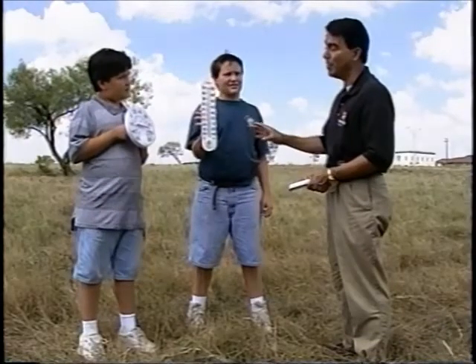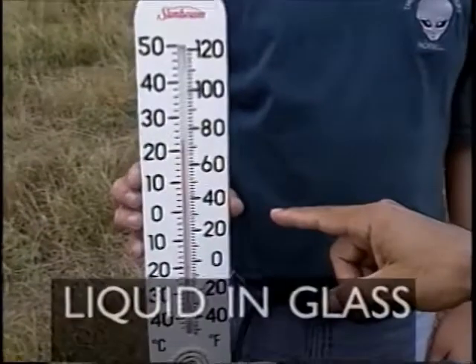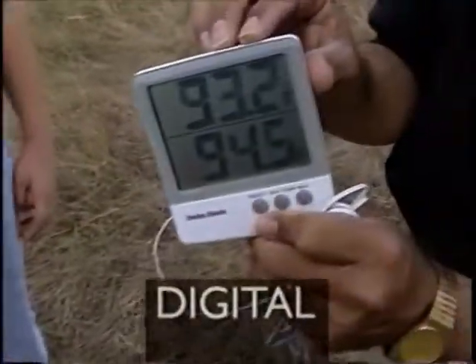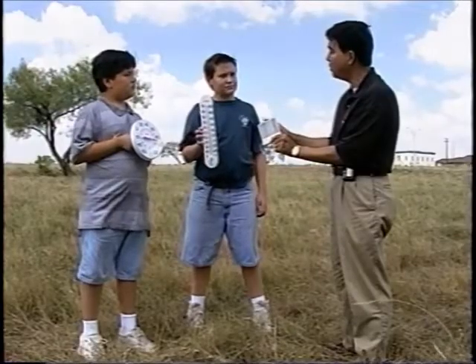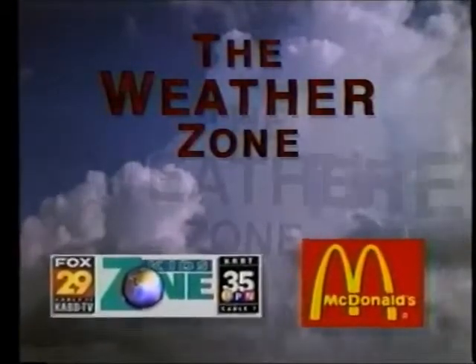But I have one like this. Well, there's three kinds of thermometers. This is a bimetal thermometer, and this is a liquid and glass thermometer, and this is a digital thermometer. Which one is more accurate? The most accurate thermometer of all is the liquid and glass thermometer. Science is fun. This weather zone tip is brought to you by McDonald's and the KidZone.